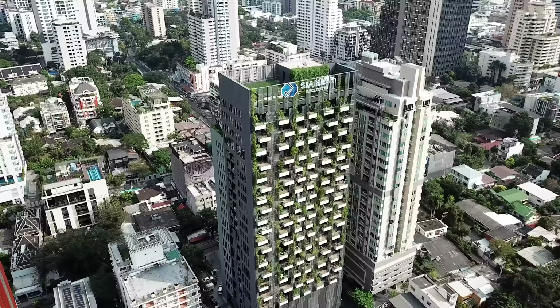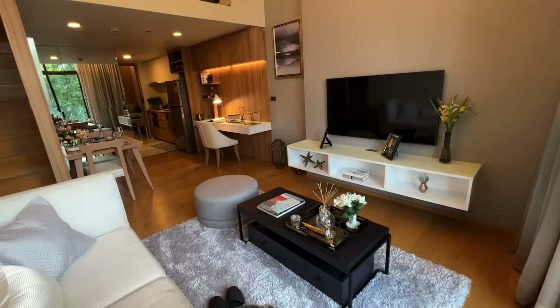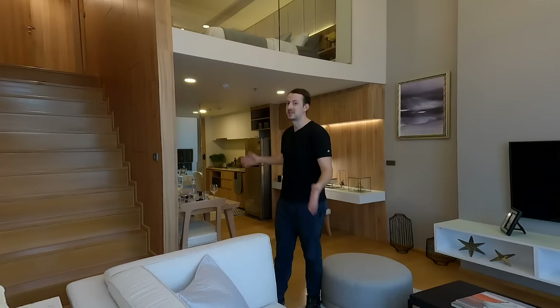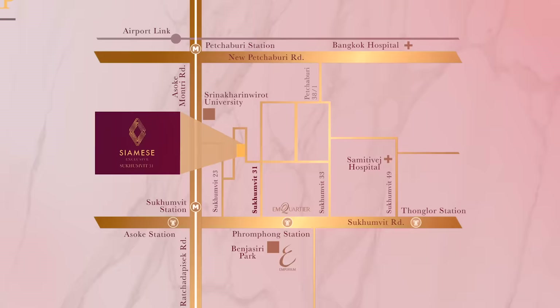Hello and welcome to today's video. It's been a really long time since I last did a condominium tour here on the channel, but I'm back and I'm in Sukhumvit 31 checking out the Siamese Exclusive. I'm going to be showing you around three different size units today, and the first one I'm going to show you I'm standing in right now, so let's get into the video.